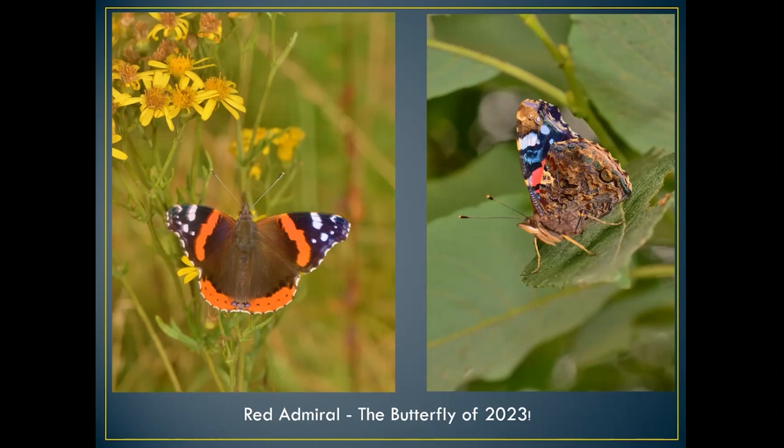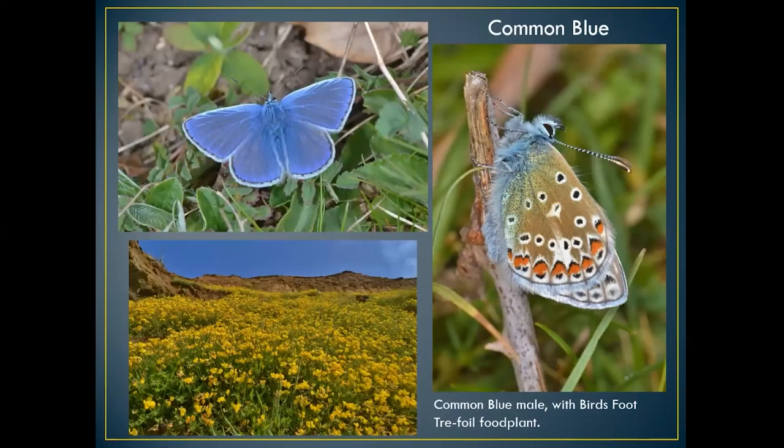A couple of months ago at Farlington Marshes I actually saw several hundred red admirals going back out to sea over the Solent, flying back into France and on to North Africa — quite an exciting thing to see. The common blue butterfly is more of a chalk downland specialist. Its food plant is bird's-foot trefoil, but you can get them in any grassy area, especially along river banks.